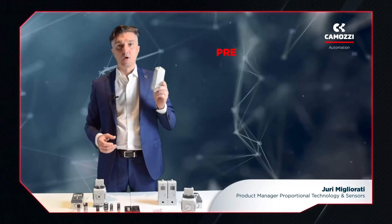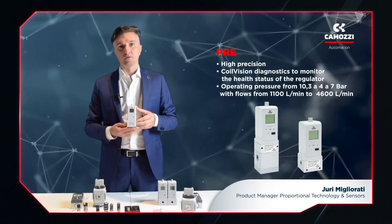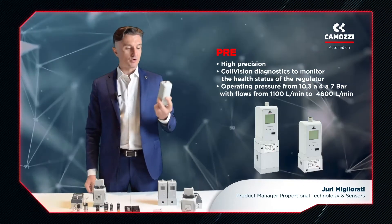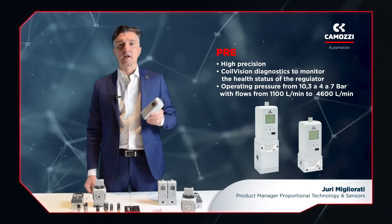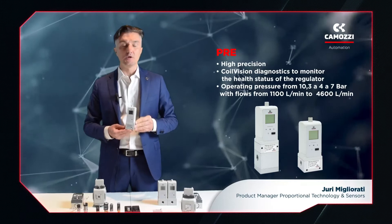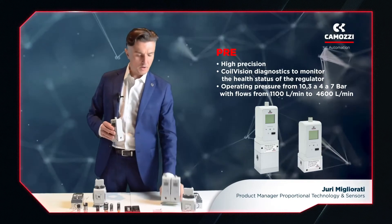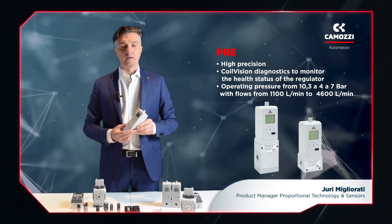The new series PRE is our latest generation of proportional regulator, and it has a special feature: Camozzi CoilVision, a patented technology capable of recognizing the health status of the product. The PRE regulator is able to indicate its health status and alert the user when certain conditions occur. It's available in different versions — stand-alone or manifold — with I.O. Link or with an integrated exhaust valve that enables the safe discharge of the entire system downstream of the regulator in the event of an emergency, even if the power supply has failed.